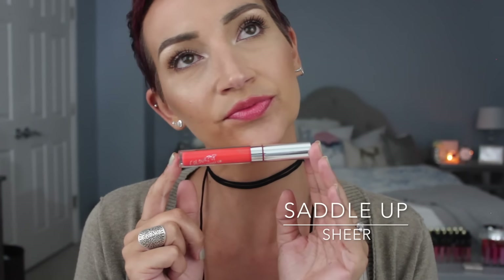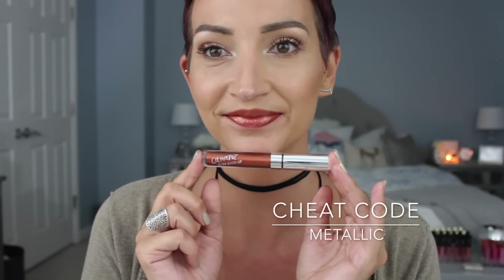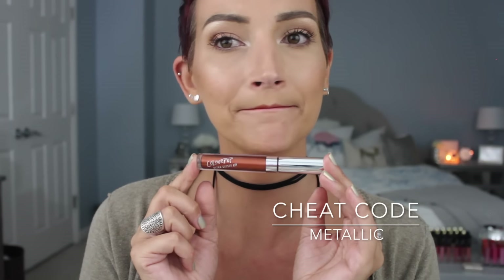I have to prepare you for this next one because it is out of control. This one is called Cheat Code and it's a metallic. I have never before seen a color like this — I don't even know how to describe it. It's like a bronze, a coppery bronzy shade. The pigmentation was off the freaking chain. I don't know what ColourPop thinks they're trying to pull — this was not a lip gloss. This thing was packed full of color. I think it's the most pigmented gloss I've probably ever seen. I don't know if I love this one on me, but the formula was great.